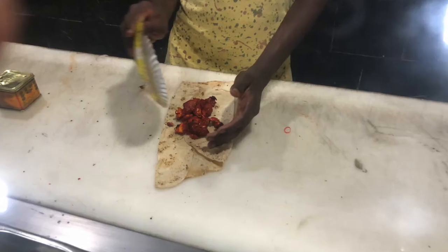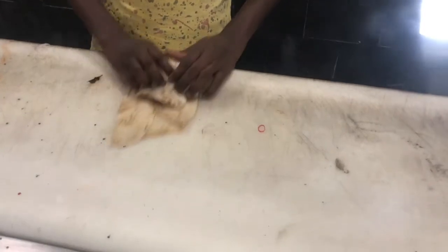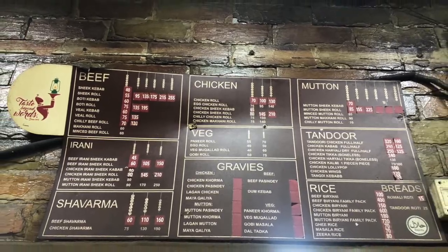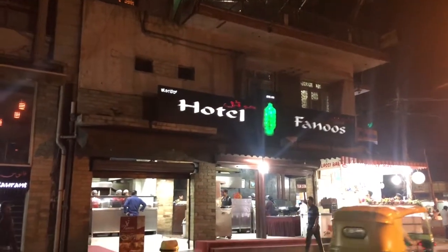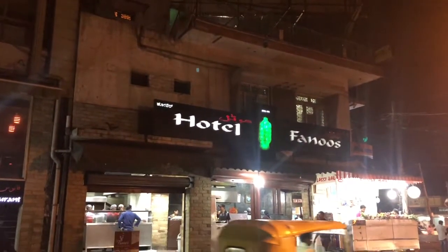The regular roll is small in size and they wrap everything in rumali roti and serve it nicely. We took one chicken tikka jumbo roll, a gobhi manchurian roll in veg, a mutton keema roll, and a chicken chilli roll. The chicken tikka roll tasted very good, and the gobhi manchurian roll was also very good.